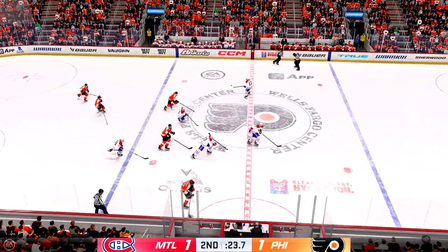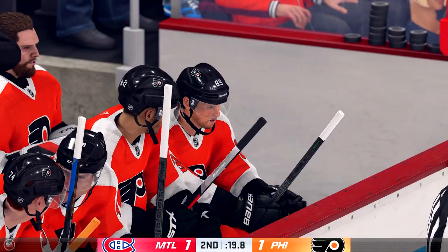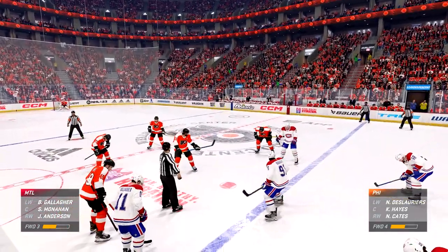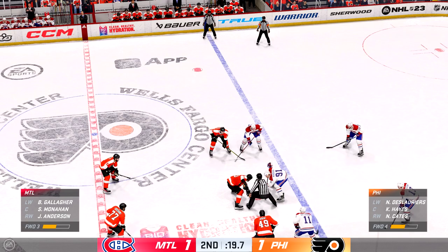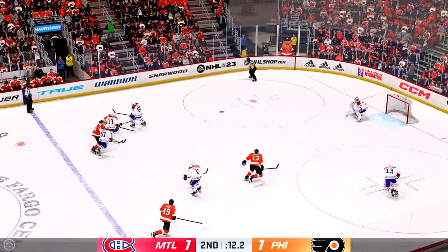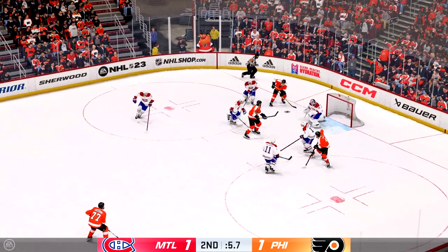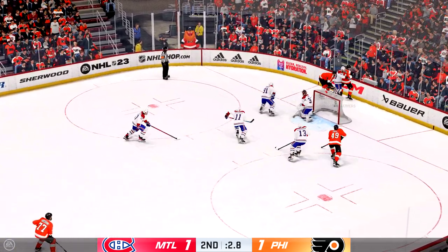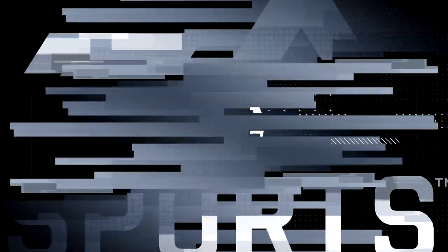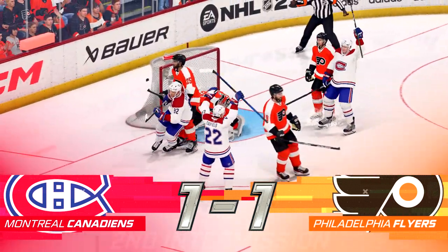Philadelphia's got the puck along the boards. Face off coming up as the puck goes up and over the glass. Face off here in the neutral zone and we are back underway. Hayes gets a hold of the puck in the corner. Quick feed to Nilo and a solid save there as we play on. There's the buzzer bringing the second period to an end — been a great night of hockey here on EA Sports. We've got a third period just around the corner.